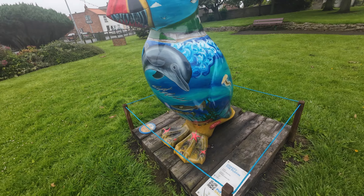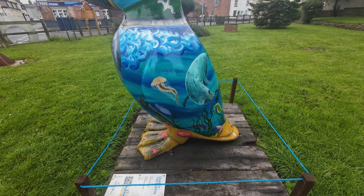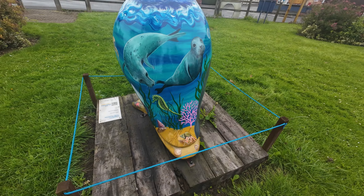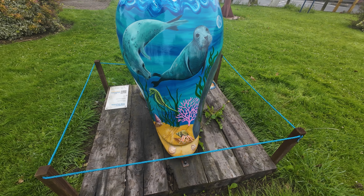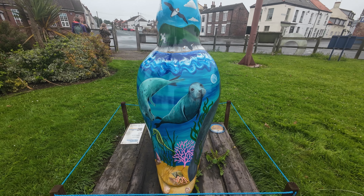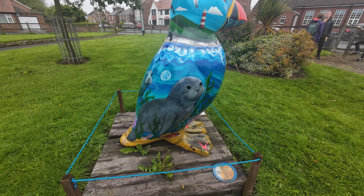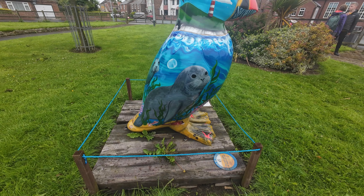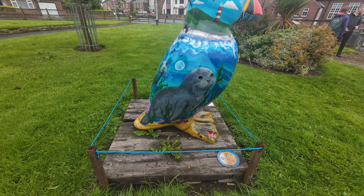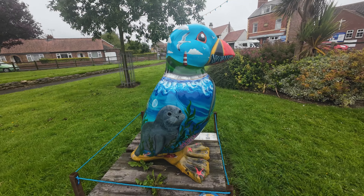Just looking at the details — you can see it's got puffins on it, seagulls, and a porpoise — or dolphin, I think it's a porpoise. Inside there are fish, starfish, jellyfish, crabs, seahorse, and seals. I love seeing seals — they're absolutely one of my favourite animals.